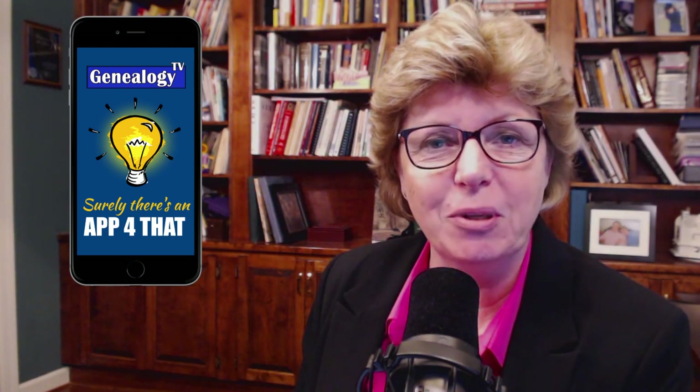Hey everybody, welcome back to another episode of Genealogy TV. My name is Cotty Knox. I am a lifelong genealogist helping you go further, faster, but factually with your family research.